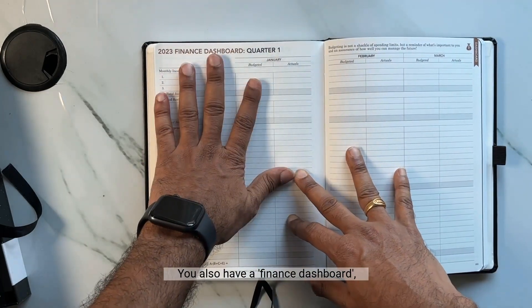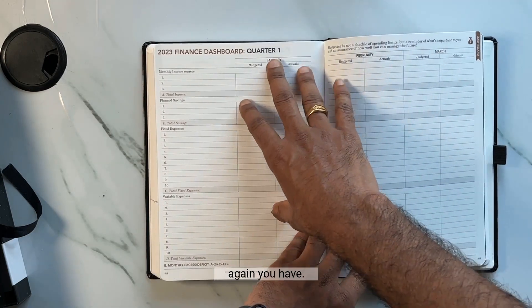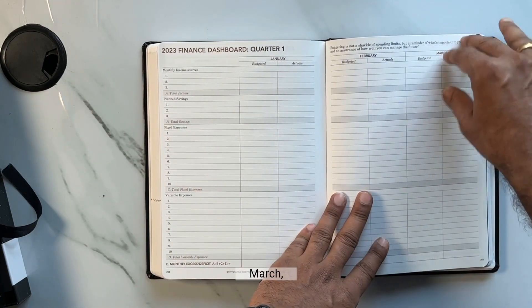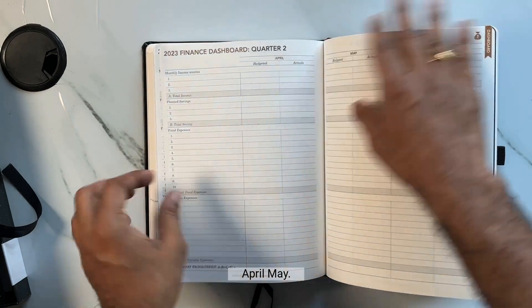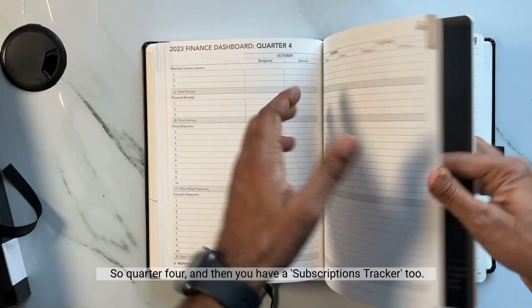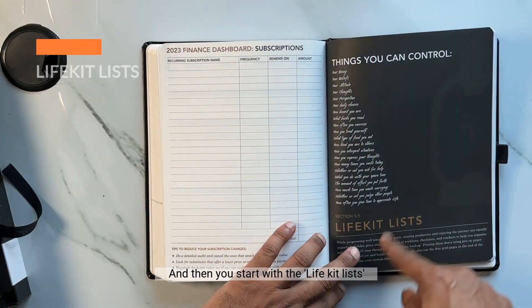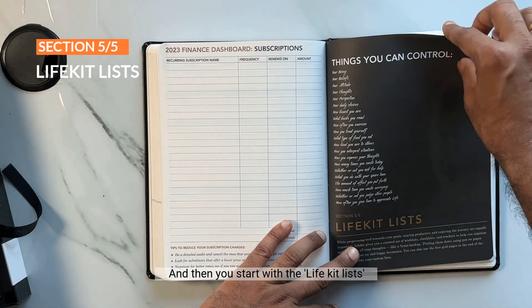You also have a Finance Dashboard, which is more like a finance and expense tracker for each month — January, February, March, April, May — divided into different quarters. And then you have a subscriptions tracker too. After that you get into the Life Kit Lists.